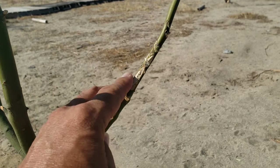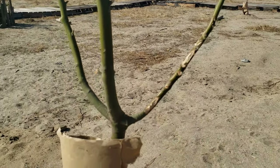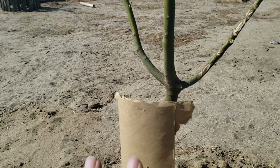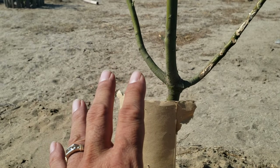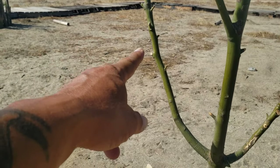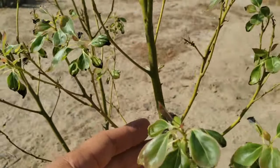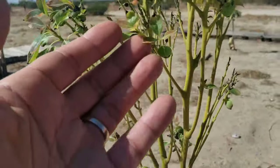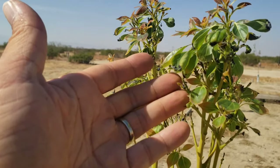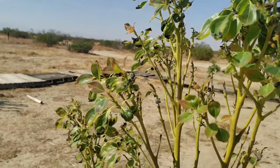You see this right here — the rabbit got to it again and ate it. So I'm planning to put a chicken wire around it to make sure it grows big and doesn't get eaten again. It'll survive. See all the lower branches right here — they've been eaten, but there's some new growth.